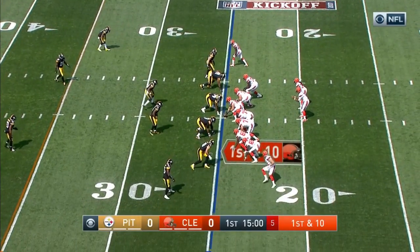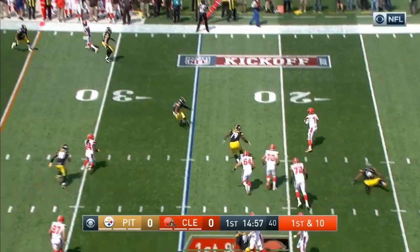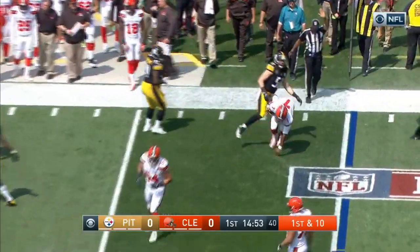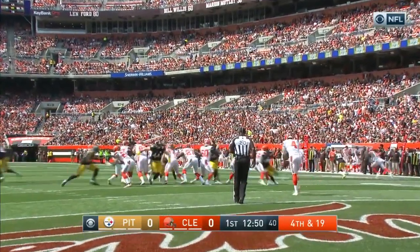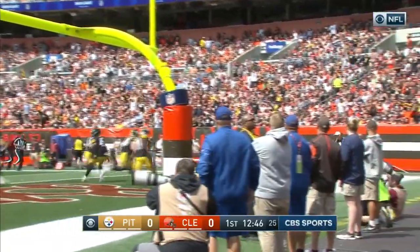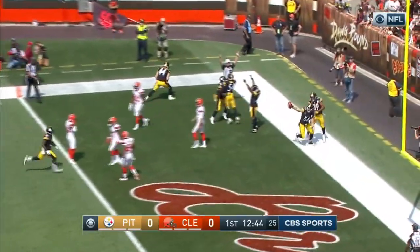And here we go. Pulled it down on the move and gonna try to run it — slides down for about a one-yard gain. Coach Tomlin was pretty clear that Antonio Brown will walk into the end zone free ball, and Pittsburgh picks it up for the touchdown.